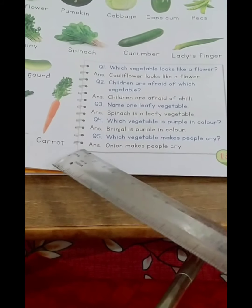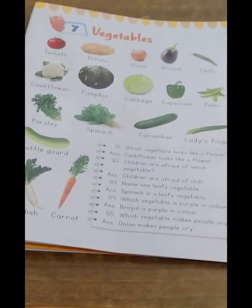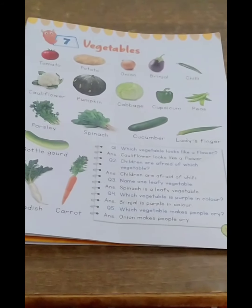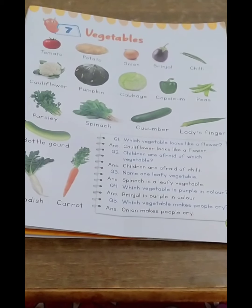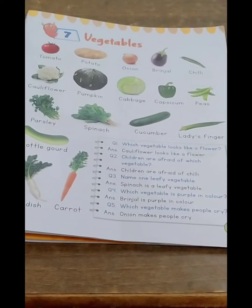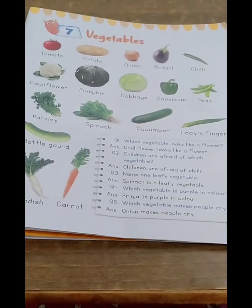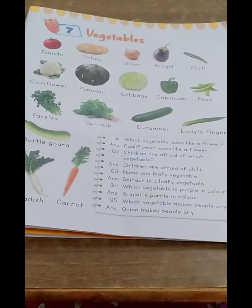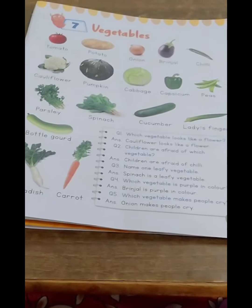Question 3: Name one leafy vegetable. Spinach is a leafy vegetable. Question 4: Which vegetable is purple in color? Brinjal is purple in color. Question 5: Which vegetable makes people cry? Onion makes people cry. So children, this was a quick revision of the chapter Vegetables. Always remember — whenever you do reading, put your finger on the picture or on the word when you read. Thank you, see you.